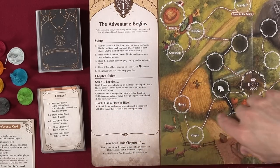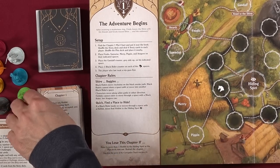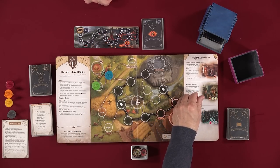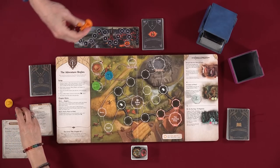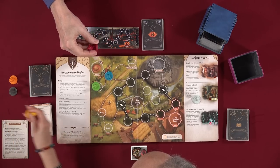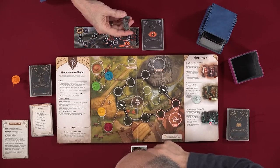Shuffle the story deck and deal four cards — we'll do that later. Shuffle the plot deck — that's done. Frodo, Samwise, Merry, Pippin, and Aragorn go on their start spaces. Merry is orange — wait, actually Merry is yellow and Pippin is red. Those are on their spaces.